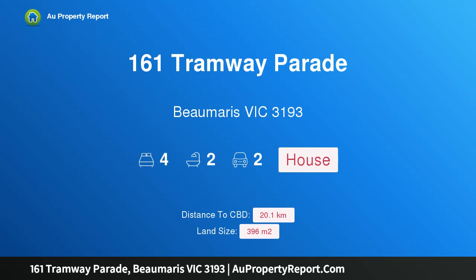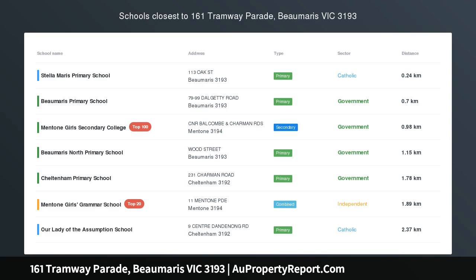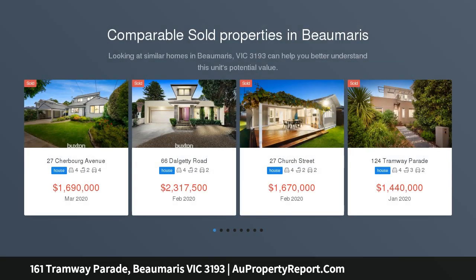Hi, I am glad to introduce property 161 Tramway Parade, Beaumaris, Victoria 3193. True warmth and class — radiating warmth and sophisticated elegance, this spacious residence is a true example of quality in a fine location to match.